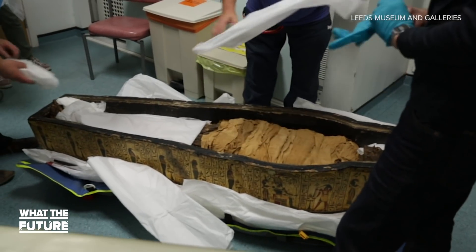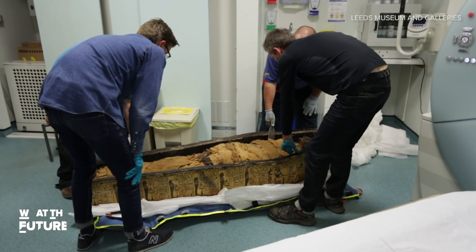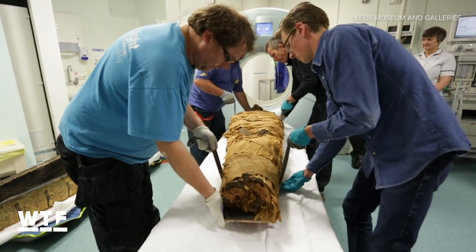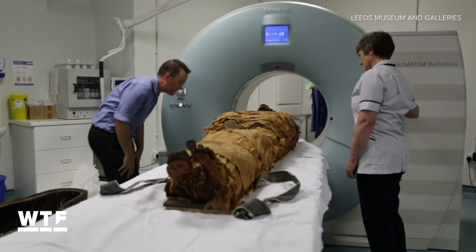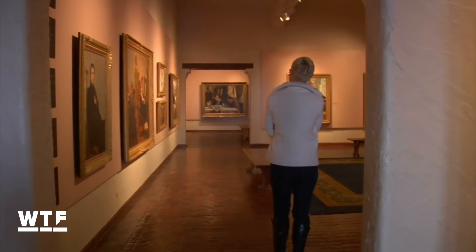You might be asking: is there any real point to this? Well, the scientists say from this sound they can create sounds he actually would have made. Their next goal is to develop a computer model that could move the vocal tract around, allowing them to form different vowel sounds and maybe even words. Imagine a future where you could go to a museum and maybe even have a conversation with a historical figure in their actual voice.